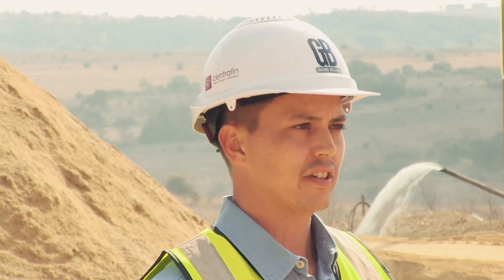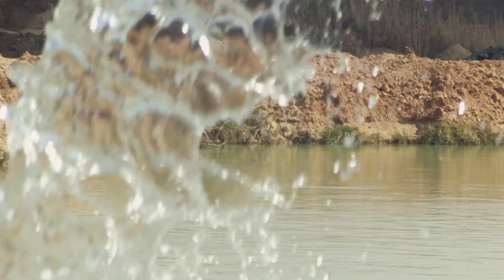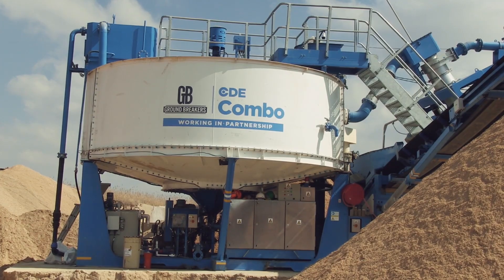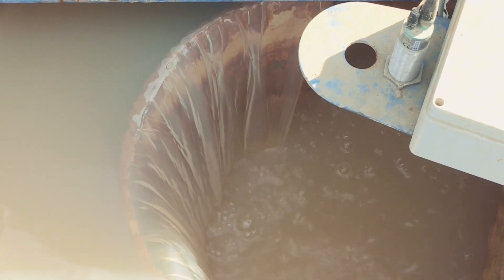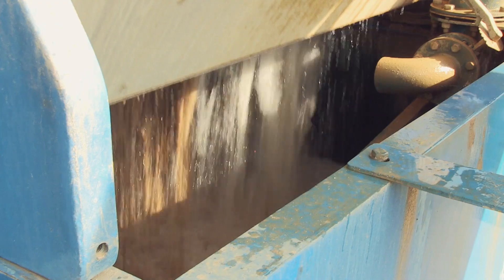In South Africa, water is scarce, and it's a big challenge to get enough water to your wash plant to produce a quality wash product. With the AquaCycle, we're recovering 90% of the water, which means that we only have to add a little water to top up, and that is a big game-changer for our company.